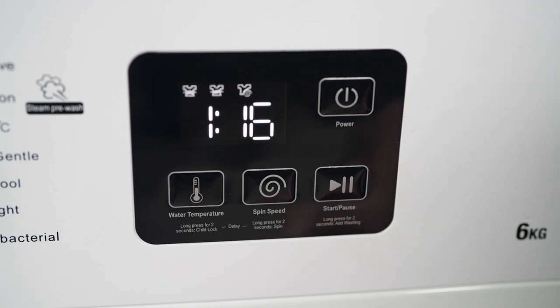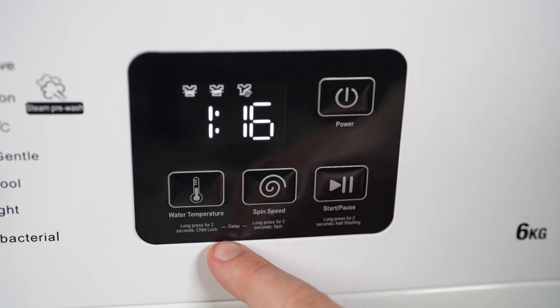With a child lock function, it's not just about clean clothes, but about ensuring a secure environment, especially when curious little fingers are around.